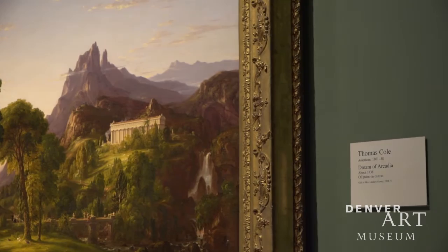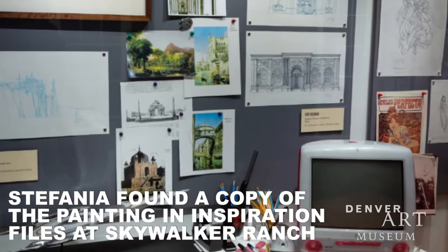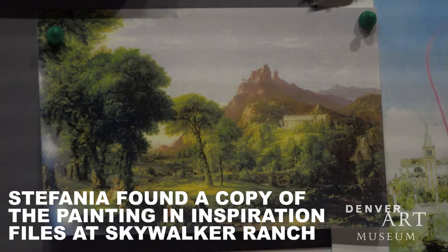Among many other things, the Star Wars concept artists looked at a painting by Thomas Cole, 'Dream of Arcadia,' as inspiration for the planet Naboo, which was a lush, happy, and thriving planet. 'Dream of Arcadia' is a really great example of the kind of idyllic environment that Lucas and his creative team were trying to create with Naboo.